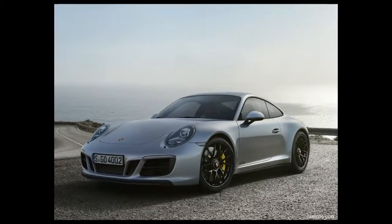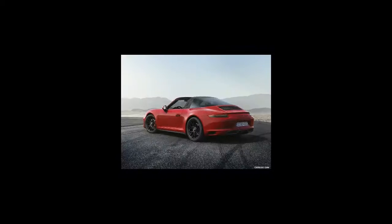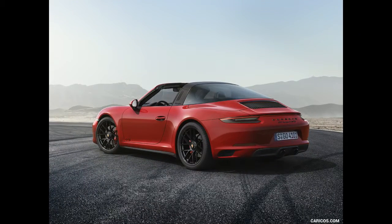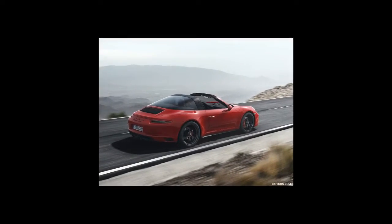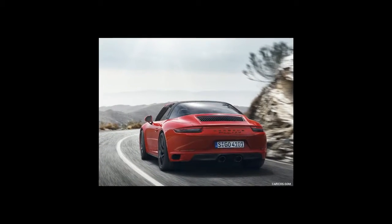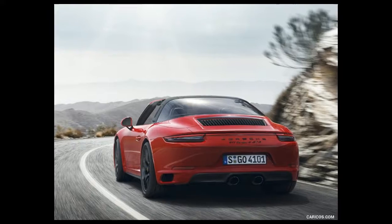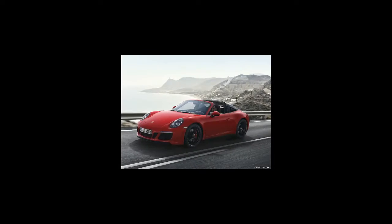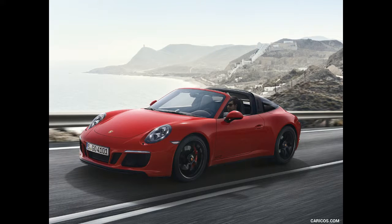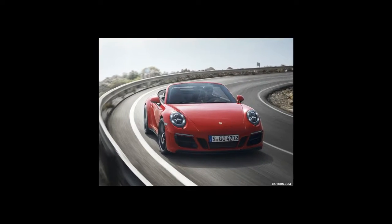Its flat-six engine sings a siren song while quickly launching the 911 to illegal speeds. For sun seekers, both convertible and targa body styles are offered in addition to the coupe, and all-wheel drive is available for those wishing to drive their Porsche year-round in wintry climes. When it comes to sports cars, the industry has been targeting the Porsche 911 for good reason — it's one of the best.